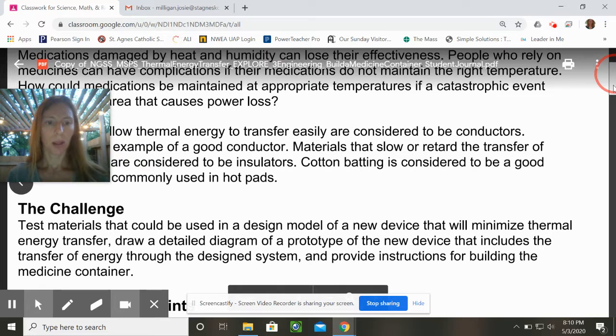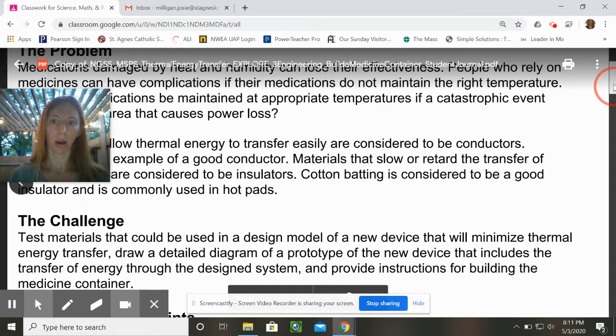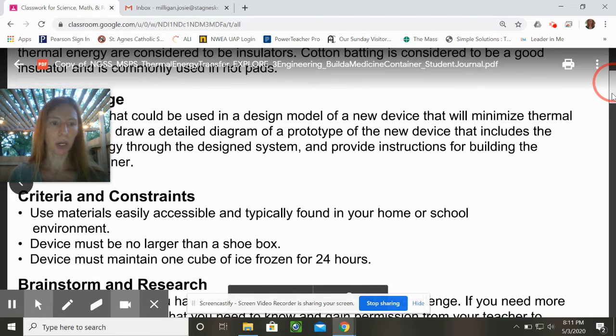Here's your challenge. You're going to test materials that could be used in a design model of a new device that will minimize thermal energy transfer. You're going to draw a detailed diagram of the prototype of the new device that includes a transfer of energy through the design system, and provide instructions for building that medicine container. You might work for a company that is transferring medication on a truck, or maybe you house the medications and it's just not functioning properly.